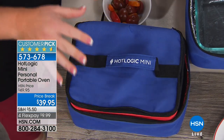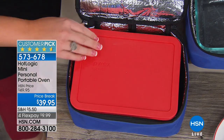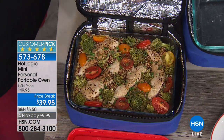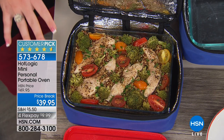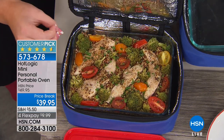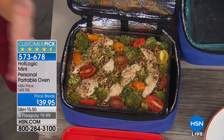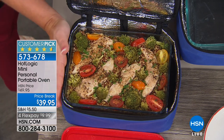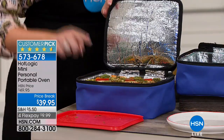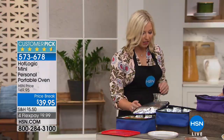It doesn't only heat things — it will cook things from raw. I'm going to show you this incredible dish: chicken, broccoli, veggies, and quinoa. It took 30 seconds to put all these ingredients in a flat-bottom dish. Anything with a flat bottom goes right in — paper, aluminum, plastic, or glass.